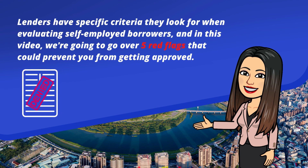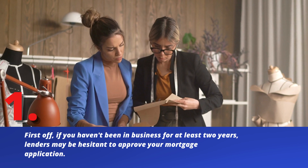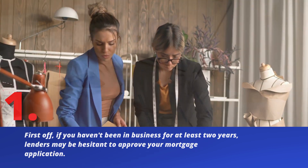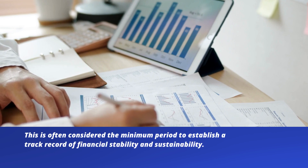First off, if you haven't been in business for at least two years, lenders may be hesitant to approve your mortgage application. This is often considered the minimum period to establish a track record of financial stability and sustainability.